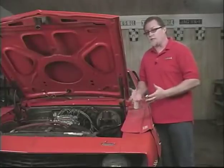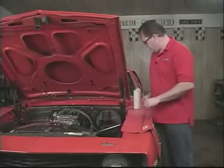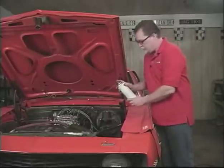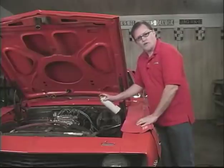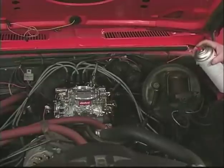A quick, easy way to find a vacuum leak is to fire the engine up and try to get it to idle as low as you can. Then just take some basic carburetor cleaner and do a couple of short bursts of squirting around the carburetor, just around the base plate area, and listen for the idle.